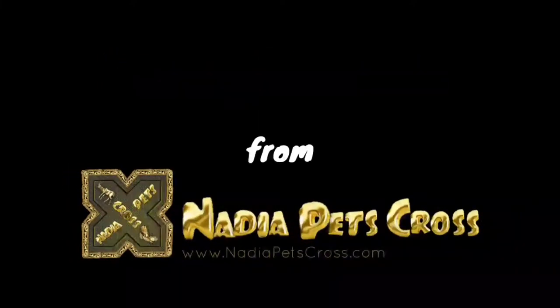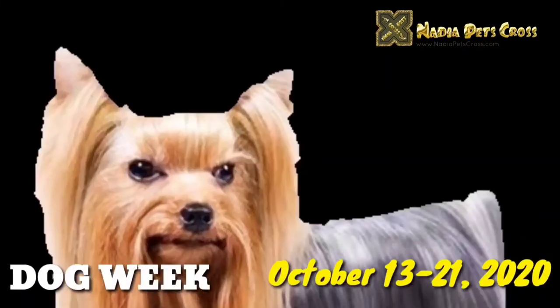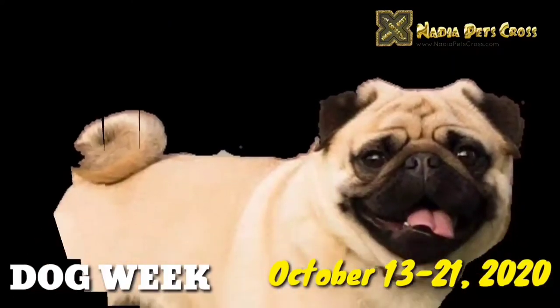Welcome viewers, heartiest compliments from Nadia Pets Cross. Starting from October 13, 2020 till October 21, 2020, while celebrating Dog Week, we are uploading breeding and farming guide videos on all breeds of dogs.